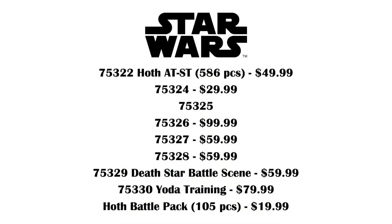Then we've got 75324 for $30, 75325 which is completely unknown, 75326 for $100, 75327 for $60, and 75328 for another $60. 75329 is going to be Death Star Battle Scene for $60, 75330 is Yoda Training for $80, and battle packs are also returning this year with 105 pieces for $20 — we're going to be getting the Hoth battle pack with four figures.